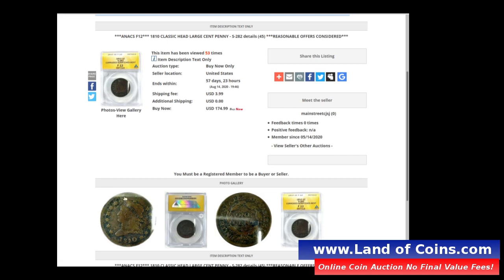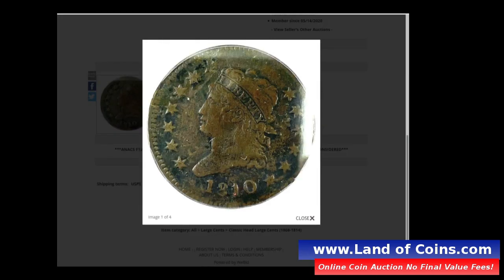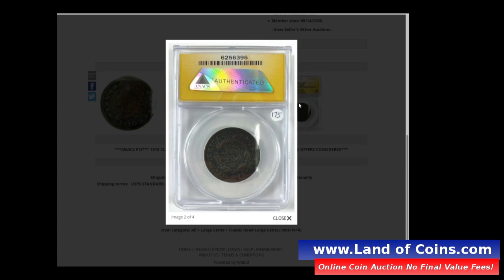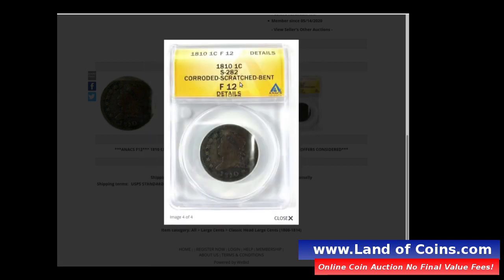Let's look at this 1810 — I'll zoom in so you can see the detail. The Liberty is nicely struck and clearly visible, the stars look really good, and the date is clear. On the back, the 'One Cent' lettering is nice and bold, and the leaves look good. It's an 1810 classic head, F12 details grade.